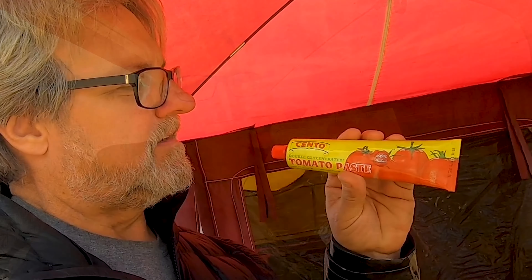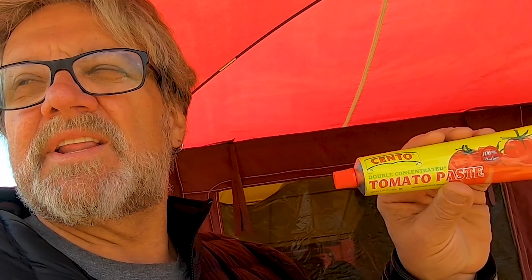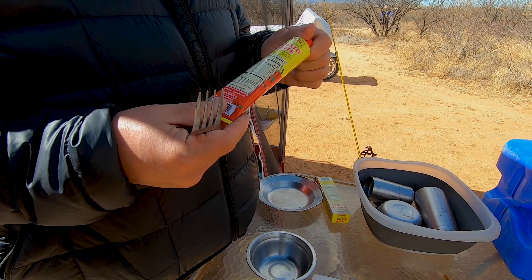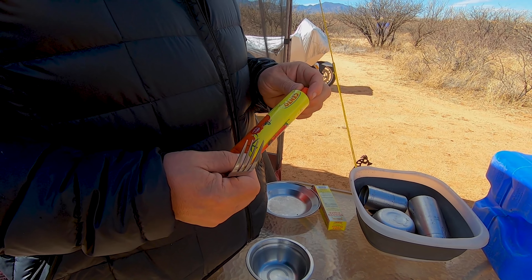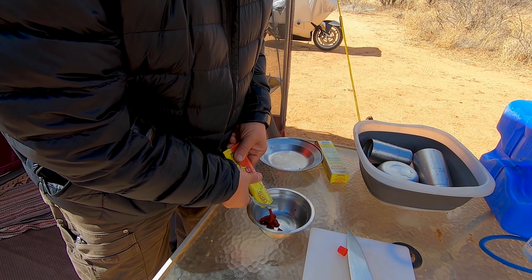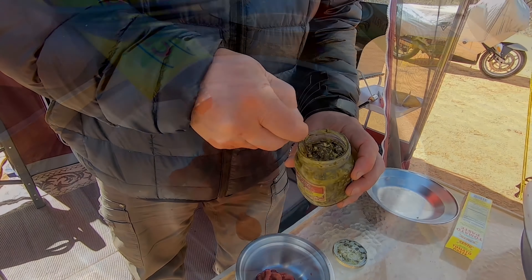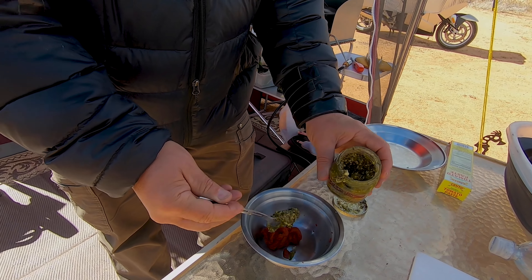I just wanted to let everybody know that we do listen. This tomato paste comes in a tube and we don't have to use it all at once like we did last time when we made a sauce out of tomato paste. We just want some tomato-y flavor. It's kind of taking over my whole cooking thing here.